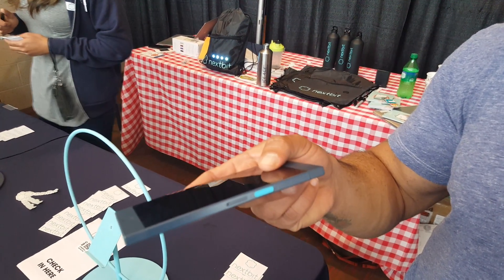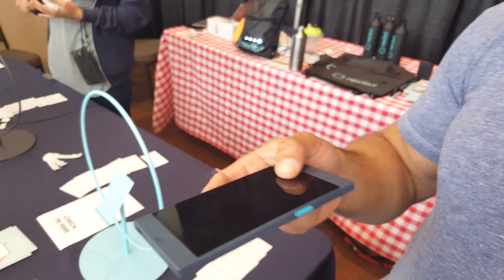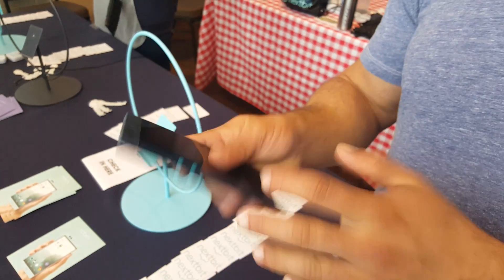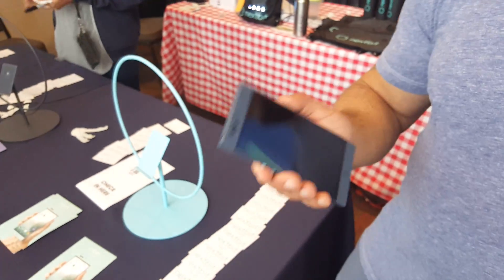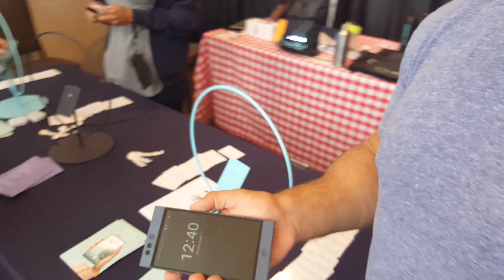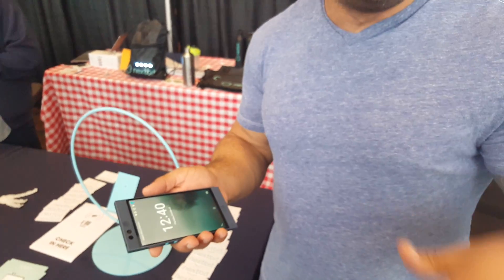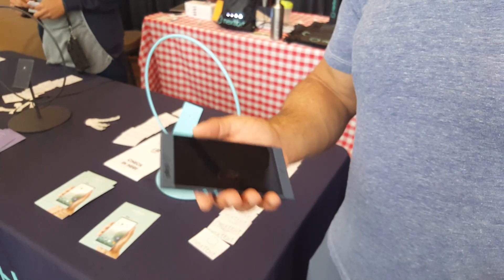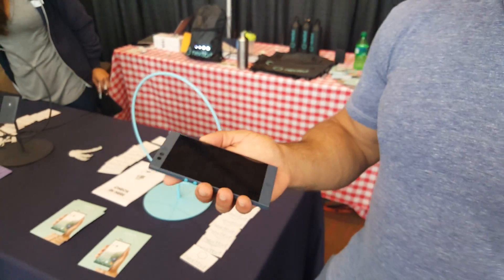On this side is the power key, which is also the fingerprint sensor. All you need to do is press in and leave your thumb there for a split second — it turns the phone on and unlocks it at the same time. It's pointless to have a separate fingerprint sensor when your power key is right there. And it's set up so you have to actually press in to wake it up, so you're not accidentally turning the phone on just by resting your finger there.